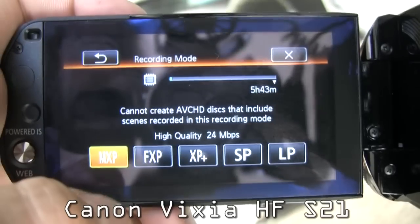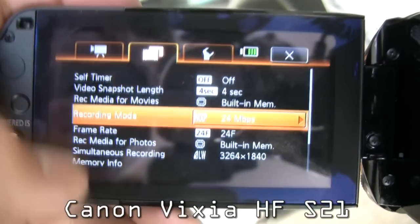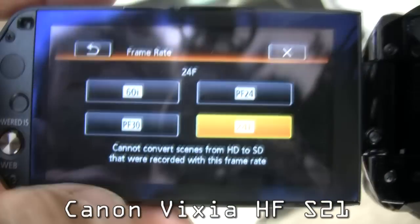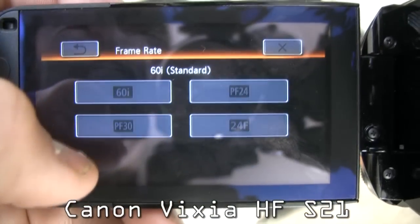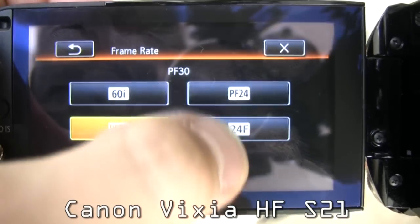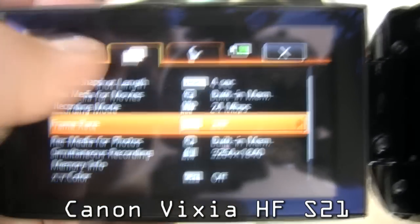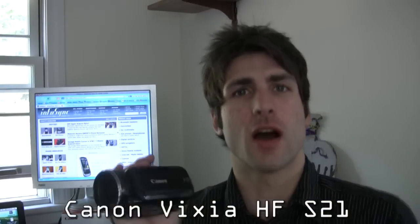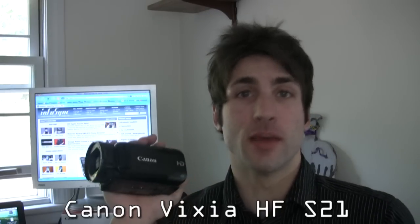You can record at up to 24 megabits per second, which is currently the highest bit rate in the industry. You can shoot in four different frame rates — 60i, which means interlaced, and it also has native 24p mode, meaning the camera records each individual frame, so there's no ghosting or visible interlacing. It's smooth, progressive, kind of like what you see in a major motion film.